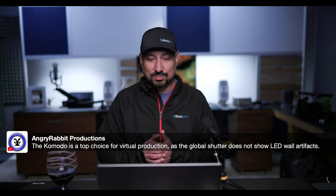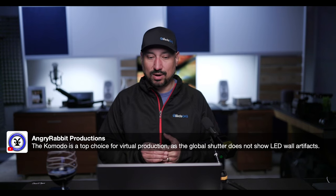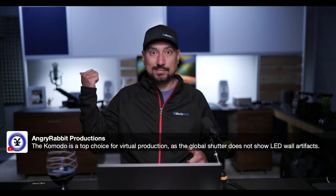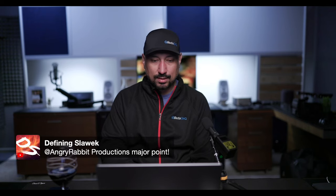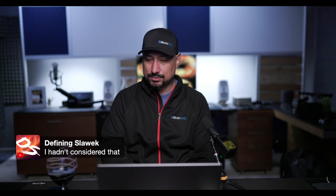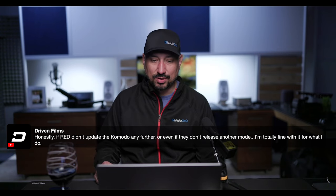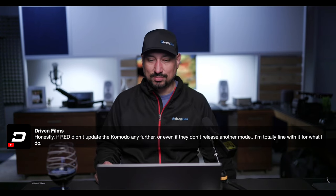The Komodo is a top choice for virtual production because the global shutter does not show LED wall artifacts. I hadn't thought about that — we just actually set up our virtual production stage, so that's a really good content idea to try to cover. Even if RED didn't update the Komodo any further or release another model, I'm totally fine with what it is today.